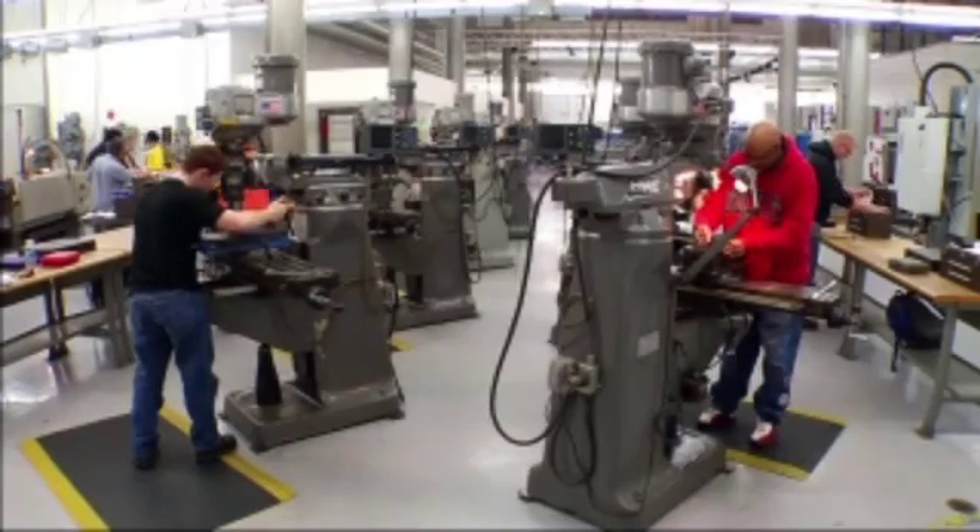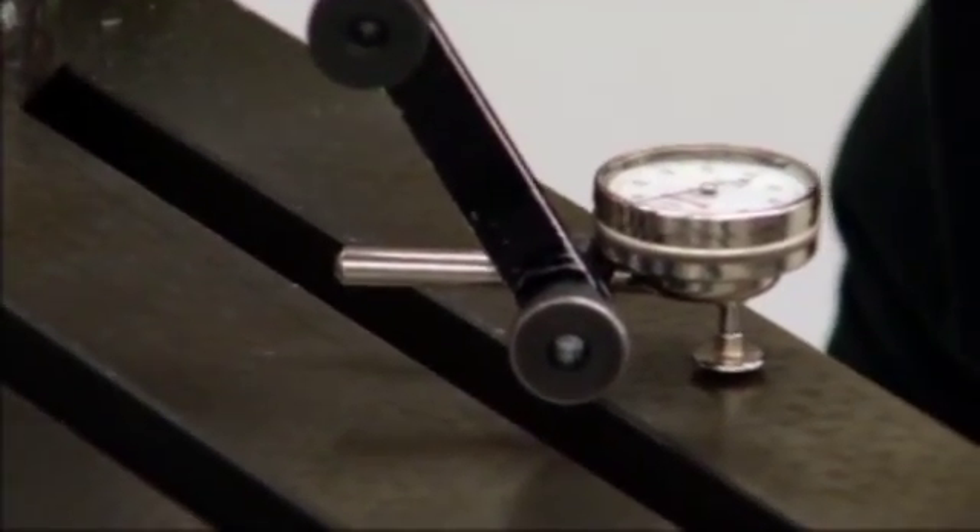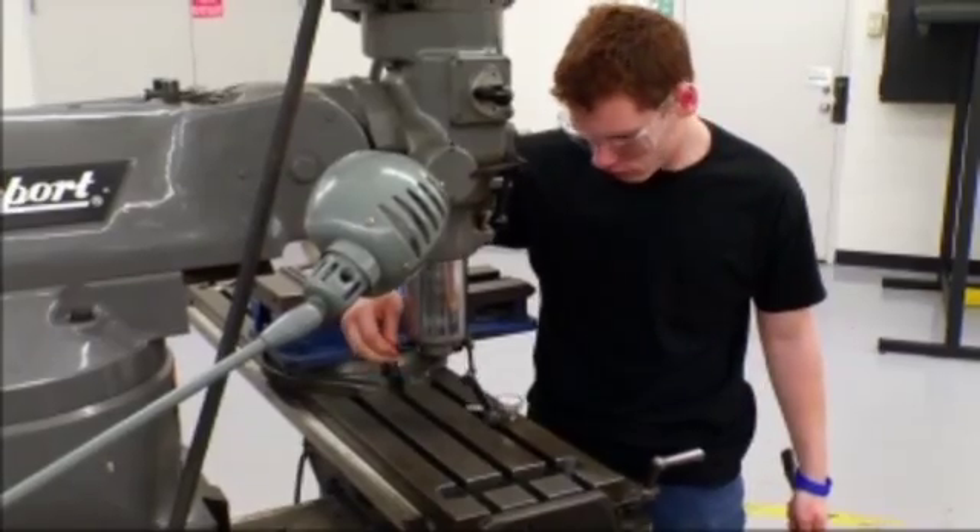I chose the program here at Tri-C because most other programs elsewhere don't teach manual machining anymore. They merely teach people how to operate CNC machines, and I think knowing the fundamentals would be important to being a good operator and programmer.